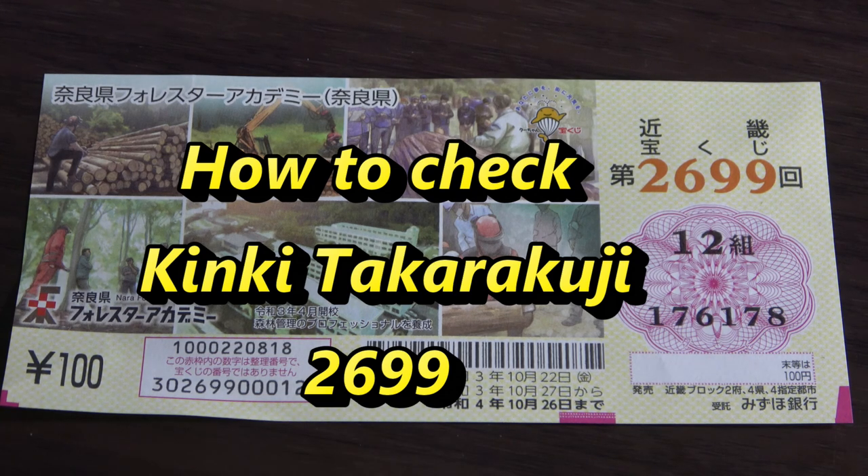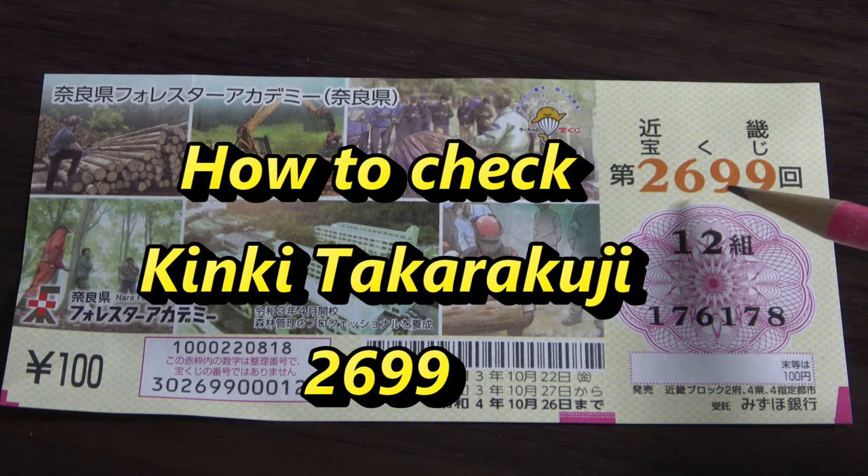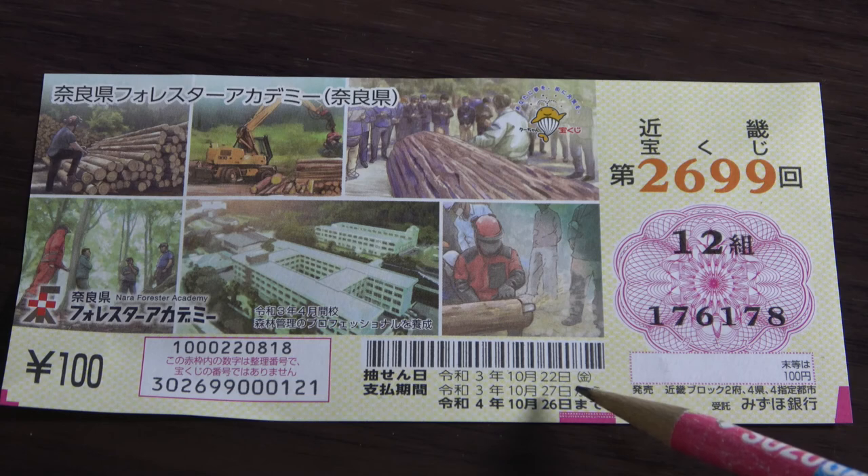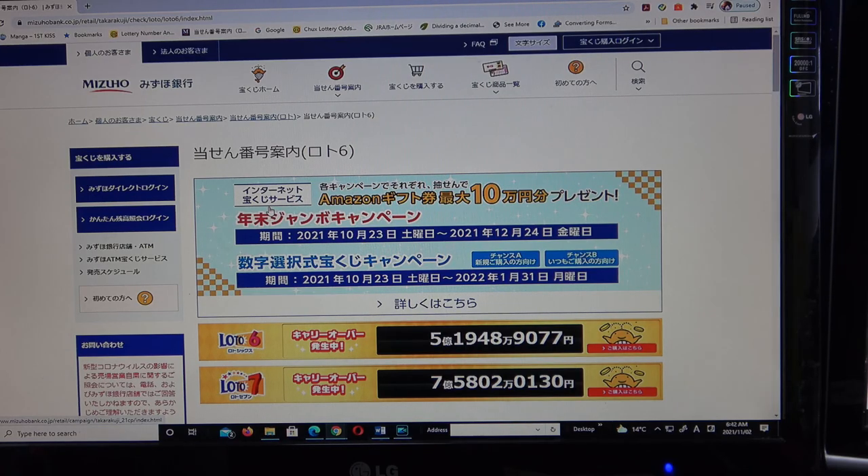Hello, my lottery friends! It's James in Japan. It's November 2nd, 2021. It's time to check Kinky Takodakuji drawing 2699. The drawing date was on October 22nd. Let's head over to Mizuho Bank's lottery page.